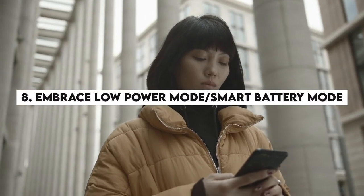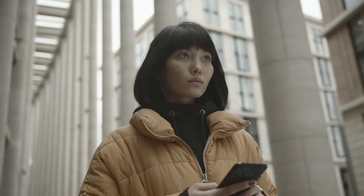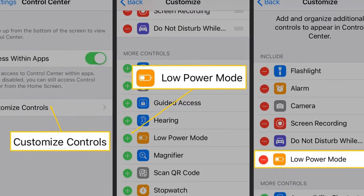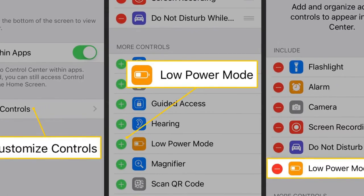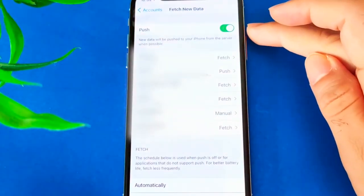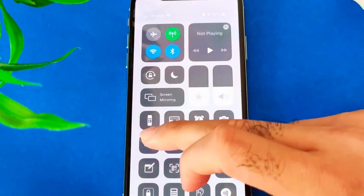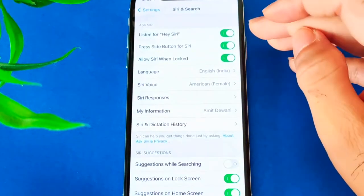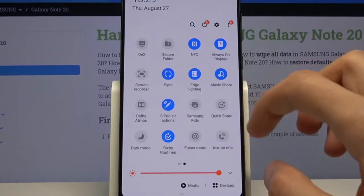Number 8: Embrace low power mode or smart battery mode. Today's devices have an inbuilt low power mode or smart battery mode, available on both Android and iOS. This battery-saving feature helps cut back on various functions like CPU usage, notifications, and screen brightness. Limiting them saves a lot of battery on your device.